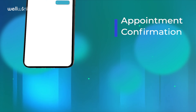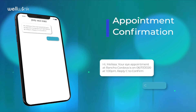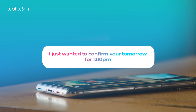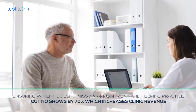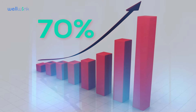Appointment Confirmation: the patient and doctor will receive SMS and email for appointment confirmation. Appointment Reminder: Wellwink will send a text reminder to the patient before their appointment date, ensuring the patient doesn't miss an appointment and helping practices cut no-shows by 70%, which increases clinic revenue.